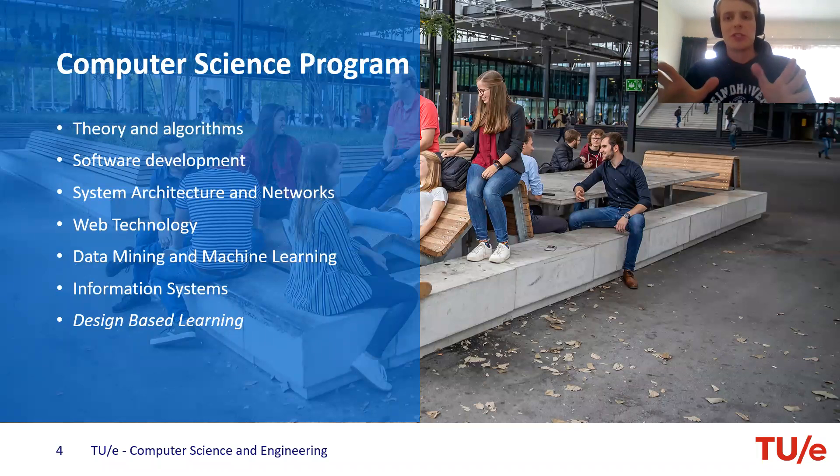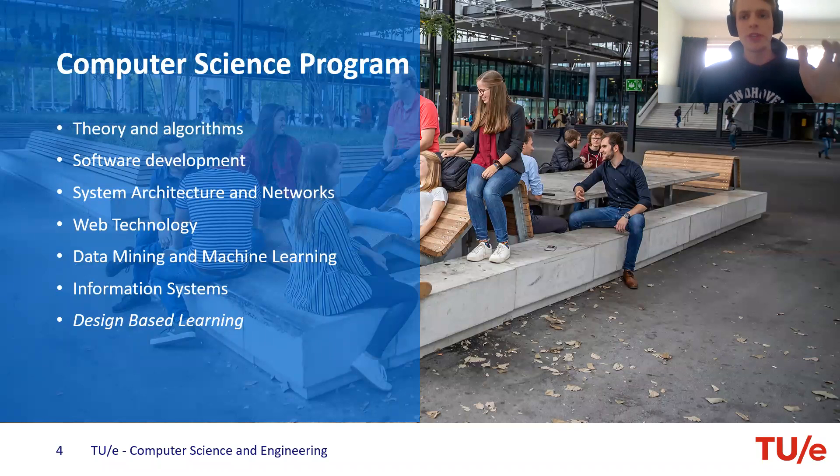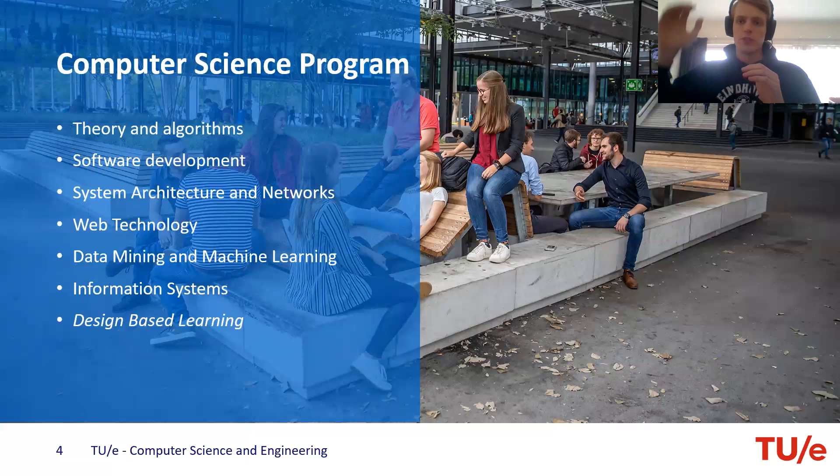Apart from these special features, you're also interested in what's actually inside your program — the topics. We have theory and algorithms, which is the most important and largest part, where you learn how to develop algorithms that you can turn into programs or software that solve your problem, and also how to prove that these algorithms are correct and run in a reasonable time. We also have software development — translating those algorithms into actual software, developing it sustainably for the future, so other people can also read your code. And we have system architecture and networks, which teaches you about the ins and outs of a single system at the very low level — down to a single processor — all the way up to a network of computers, how they communicate and work together.